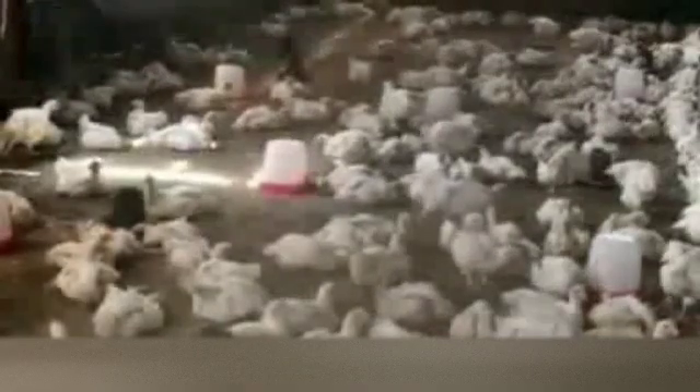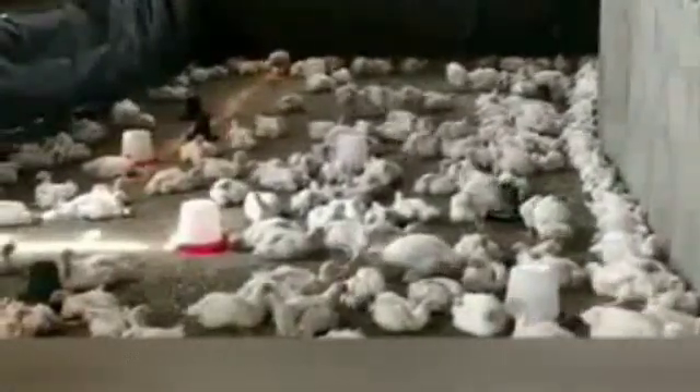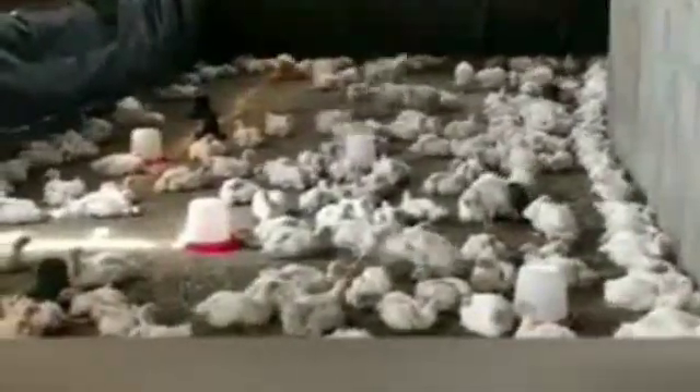Number one: Do not introduce new chickens to old ones without quarantining. Number two: Keep your birds' Newcastle vaccination up to date. Number three: Carefully dispose of vaccine bottles immediately after vaccination. Number four: Proper disposal of dead infected birds is very necessary.